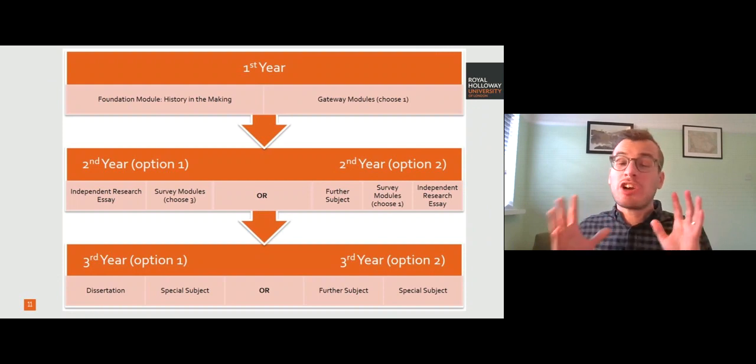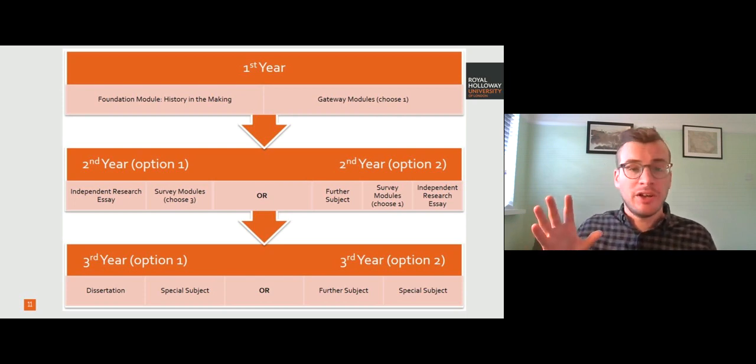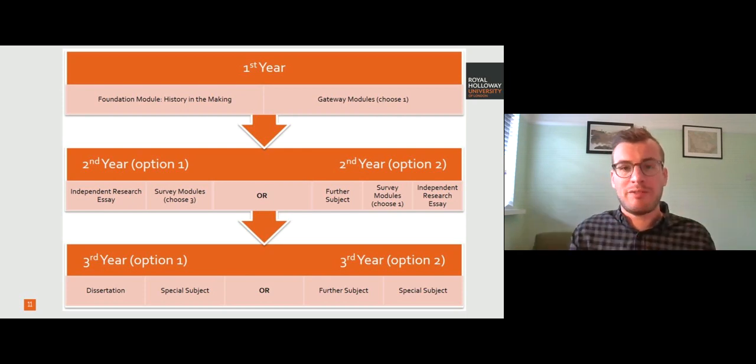If you're a joint degree student, the structure is very similar but you can roughly split it in half. Fifty percent of your joint degree will be spent in the history department. You still do the foundation module in the first year and just one gateway module, but you can still do whatever you want. In the second year you have the option to do either a further subject or more survey modules — that flexibility is up to you. In your final year you can choose whether to do your dissertation with us in history or in the other subject from your joint degree, and if you do that, you do an additional further subject in history. So 50 percent of your degree is still with us and you still have all of the same choices, just a slightly different pattern.